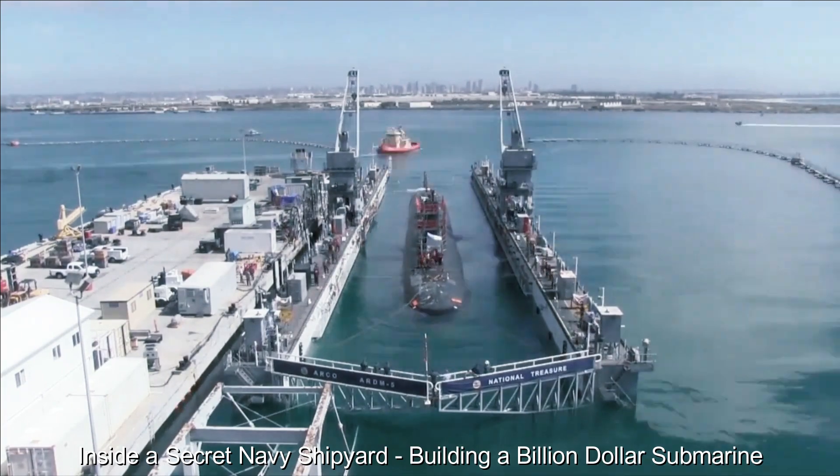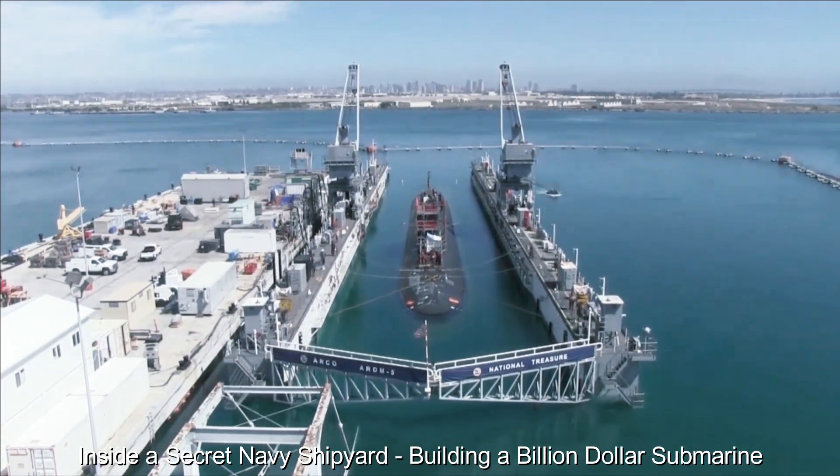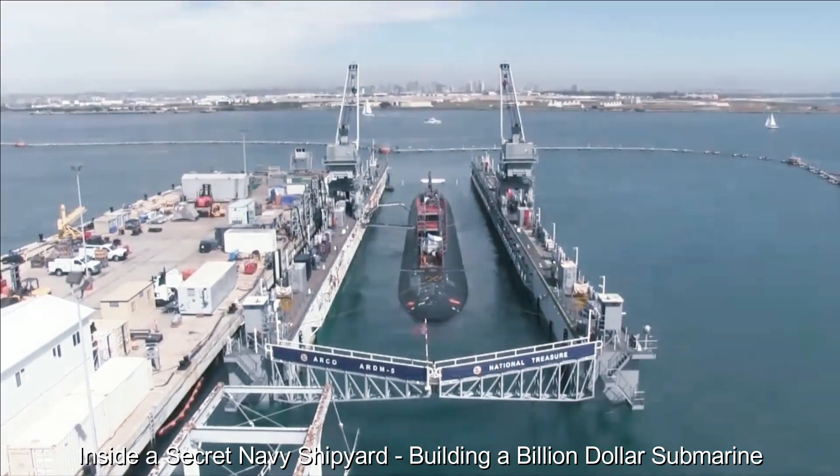As the submarine undergoes sea trials, its crew familiarizes themselves with its intricacies, hones their skills and refines their operational procedures. These trials validate the performance of the submarine and provide opportunities for real-world adjustments.